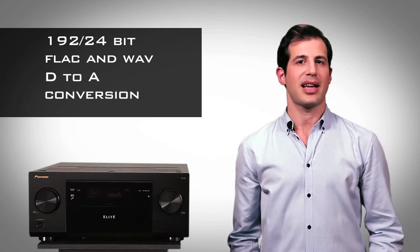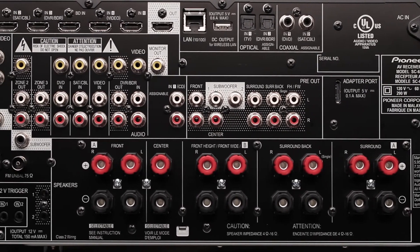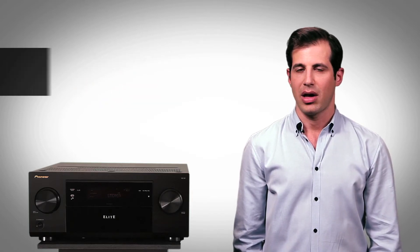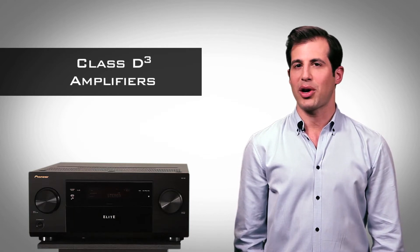So, how does it sound? The Elite SC63 delivers astonishing dynamics and detail, with serious power that comes from the most advanced amplifiers in any receiver available and only from Pioneer. Elite's Class D3 amplification was designed with true audiophiles in mind.